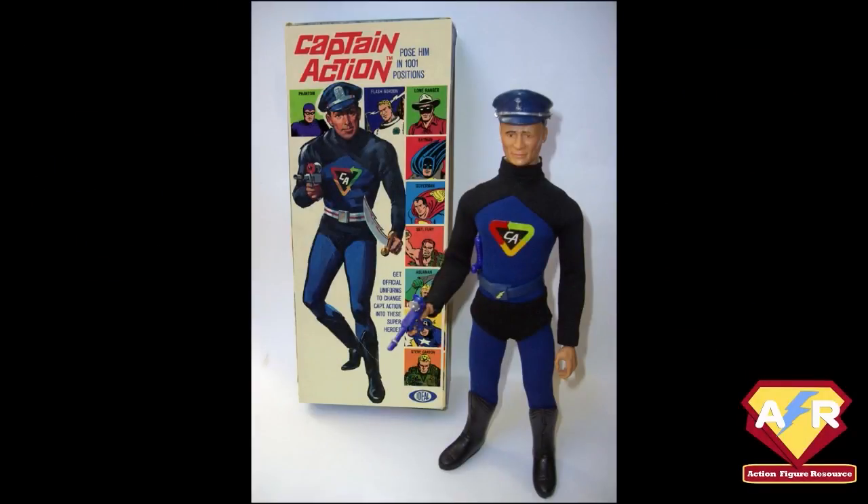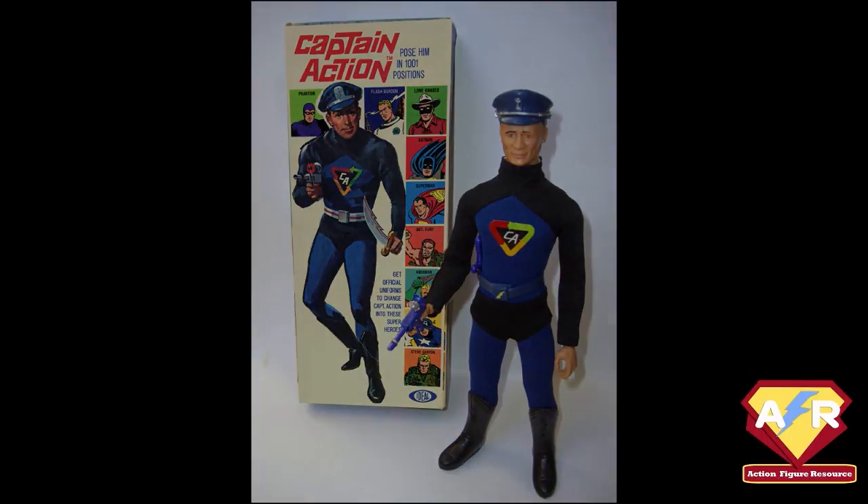It's a fascinating story. Captain Action was really the first superhero action figure. He was created by the same team that developed G.I. Joe — in fact, this was the project they had right after G.I. Joe. And much the same way that G.I. Joe could turn into an army guy, a navy diver, or an astronaut, Captain Action the figure could turn into superheroes.